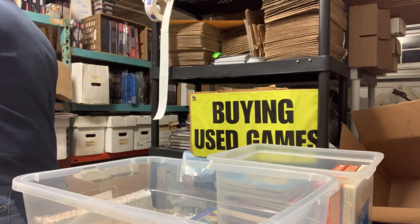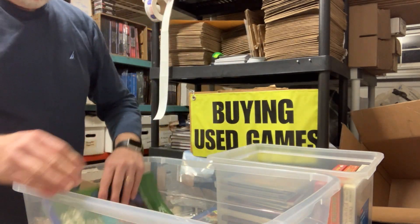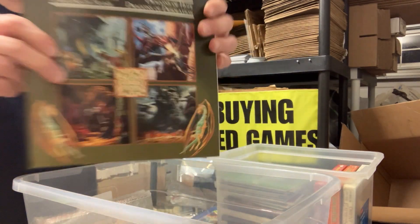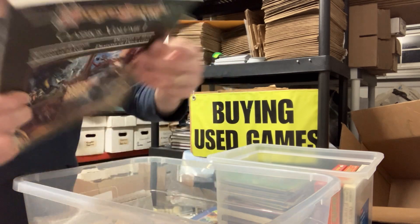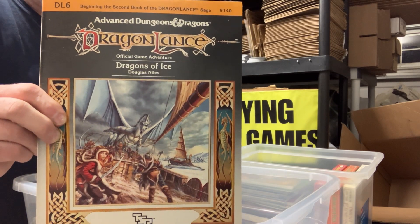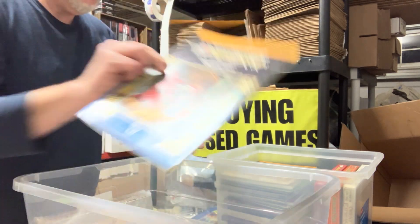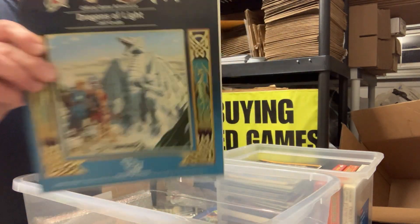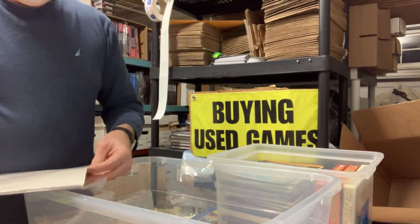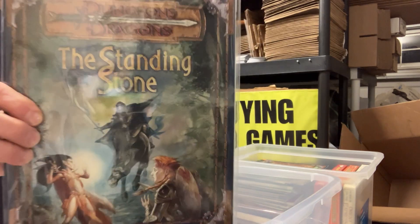We've got a batch of the 3.0 module Speaker of Dreams. X6 Quagmire. DLC1, Dragonlance Classics Volume 1 with the map. DLC6, DL6 Dragons of Ice. DL2 Dragons of Flame. DL7 Dragons of Light. Forge of Fury, 3.0. And Standing Stone for 3.0.